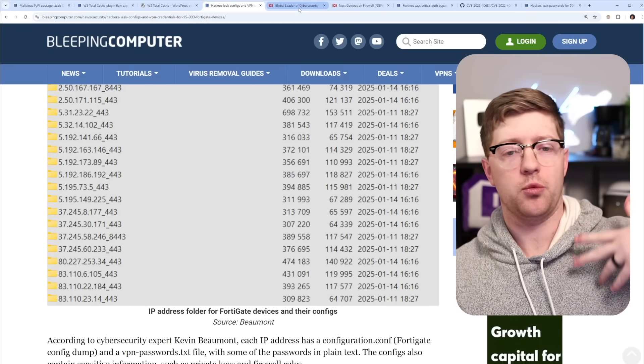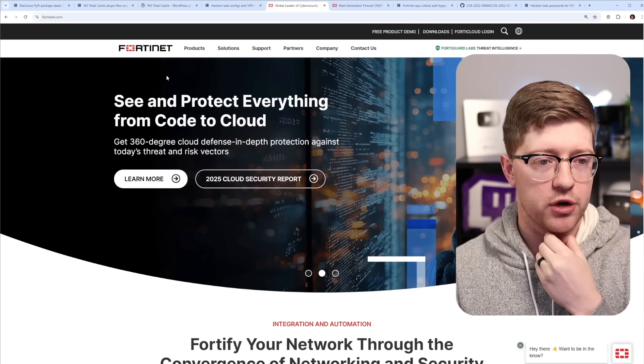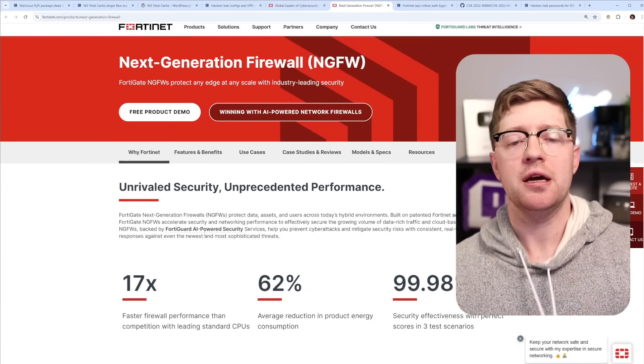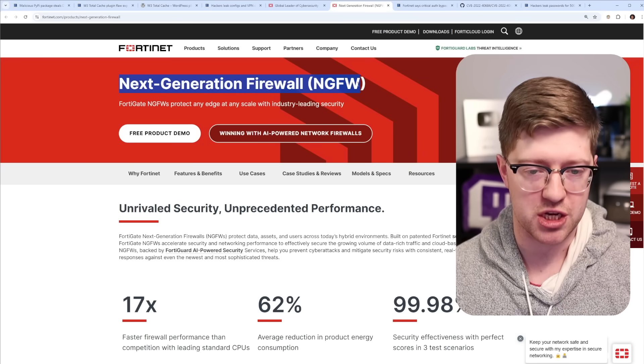How did we get here? What enabled these hackers to get into these devices? If you don't know who Fortinet is, they're a company that makes a variety of security products, based in the U.S. Their big device is called the next-generation firewall, the NGFW.